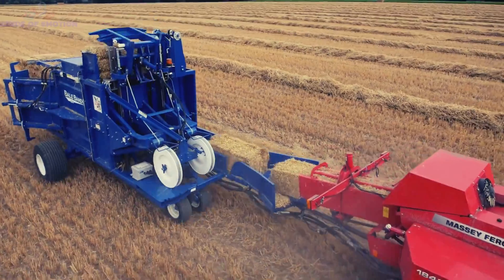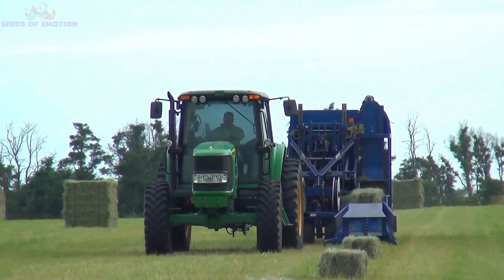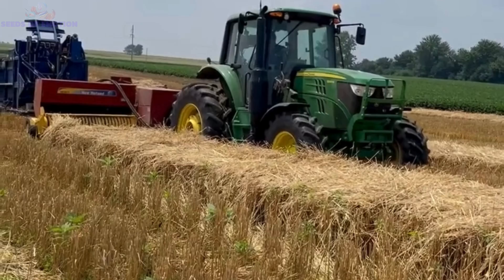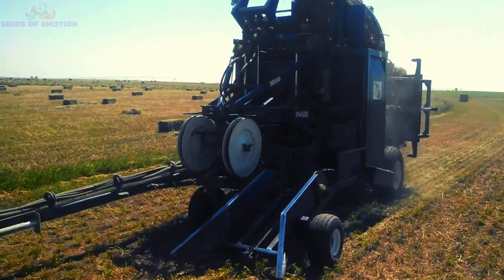non-stop operation revolutionizes in-field packaging, bridging the gap between the producer and end-user. If you're looking for an automated, one-person baling operation, the Bale Bandit is an industry favorite.